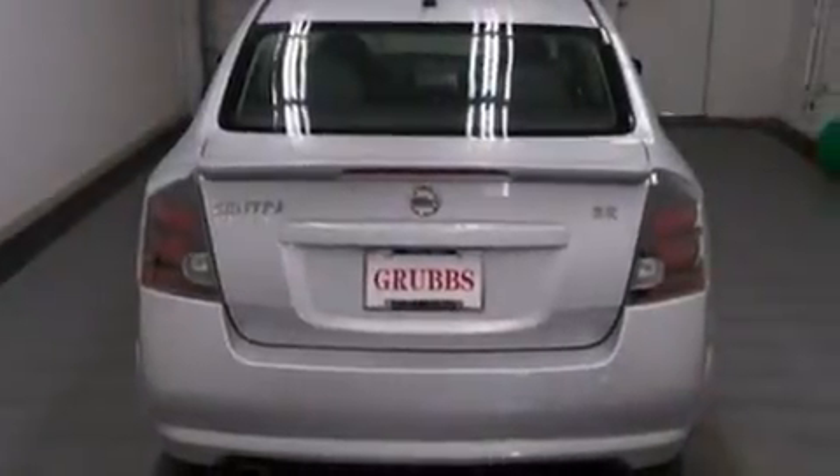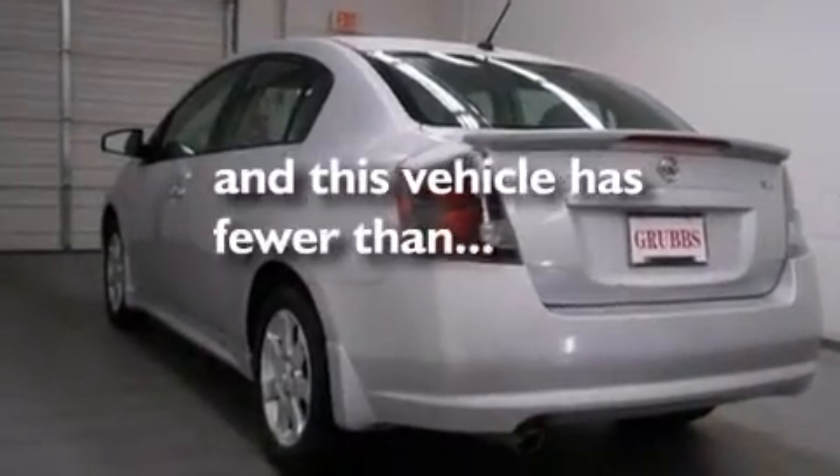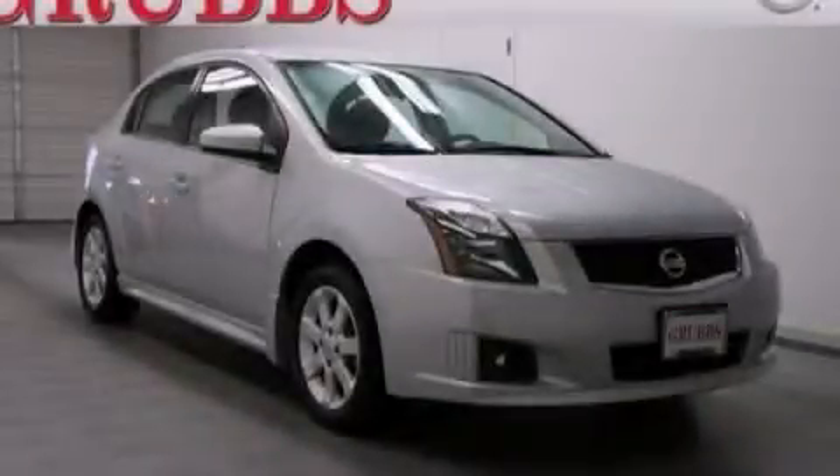Tinted glass, an anti-lock braking system, and this vehicle has less than 18,000 miles. Stop by today and test drive this automobile for yourself.